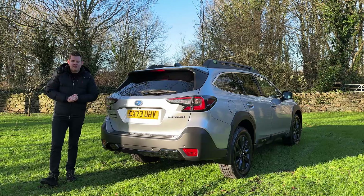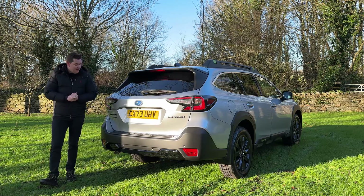Like I mentioned earlier, the Field specification is all about those little details. One of my favourites is the black badging on the tailgate.